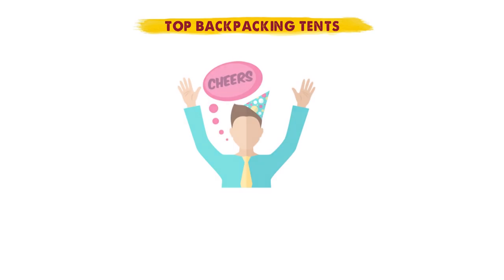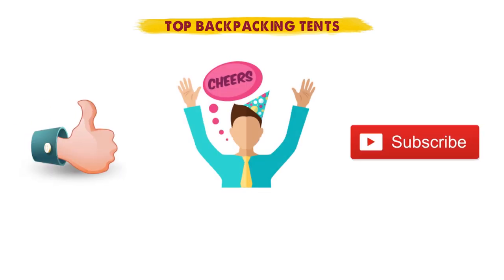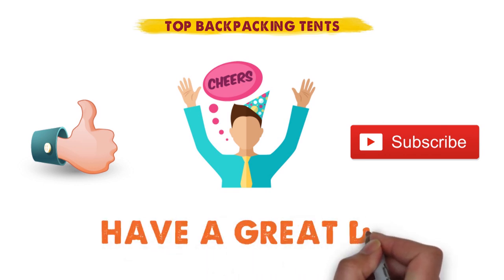So that sums up our top backpacking tents. We hope you enjoyed. If you did, please leave a like on the video, and if you're new here, hit that subscribe button. Until next time, have a great day.